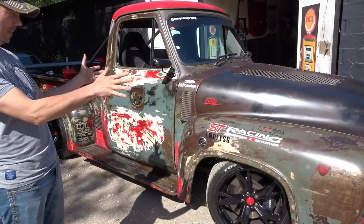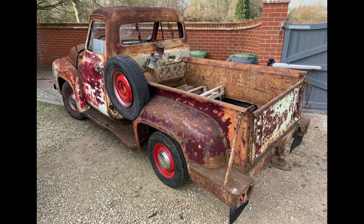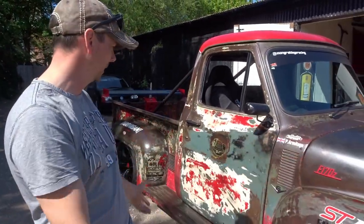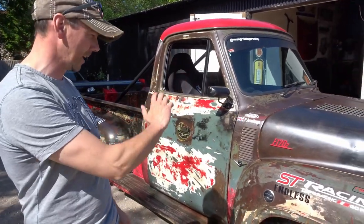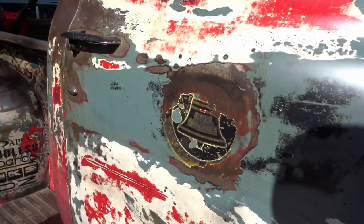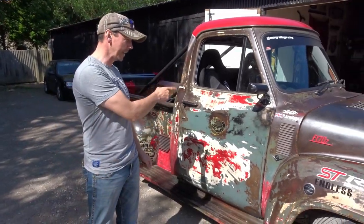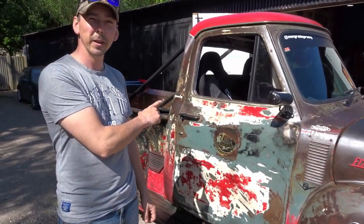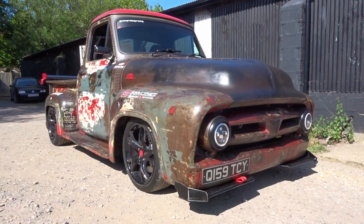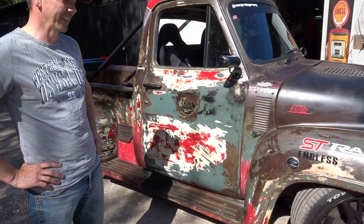The top didn't always look like this - it was completely rusty, literally looked like it had just been dragged out of a field. When they sanded it back, about four different layers of paint came up - it had just been hand-painted over and over again. Underneath it all, this is the original Bell Telegraph Company livery. It was a telephone engineer's truck from Texas, and the title confirms it - a 1955 truck.